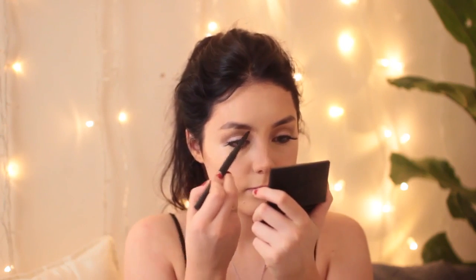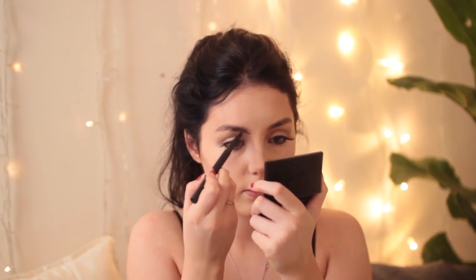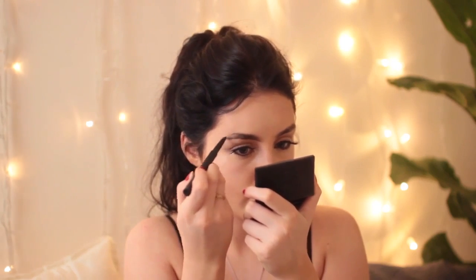I'm filling in my eyebrows with this double-ended tool in the shade dark. I love it because it looks really natural on your eyebrows — it kind of looks like just your eyebrows with nothing on, which I really like.